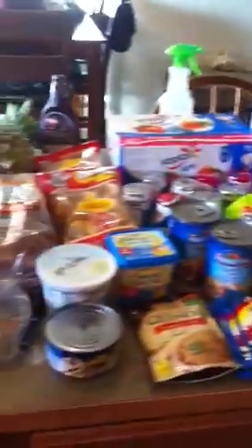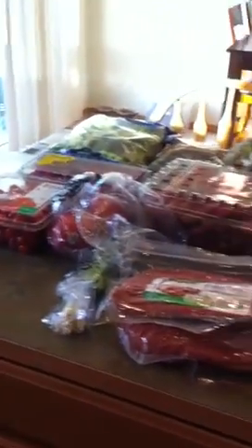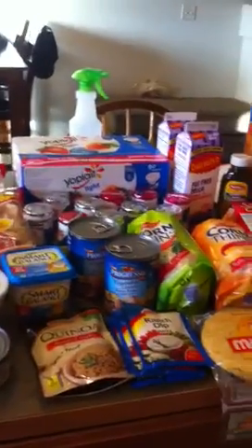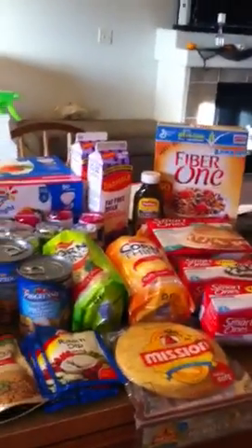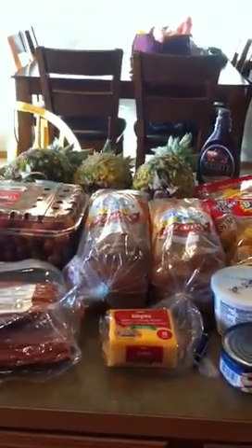So that's my grocery haul! I'm going to prep a couple of things for the week and make another short video to show you what I do to make it easier to grab things and go — so I can sleep in an extra ten or fifteen minutes. That's week three of my grocery haul — I'll see you guys later!